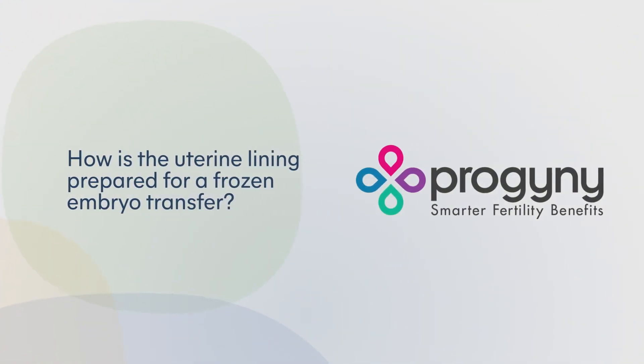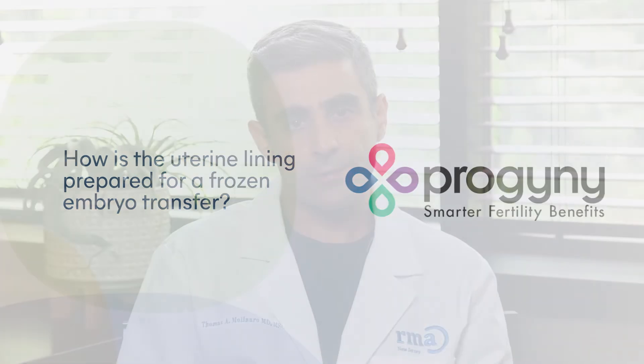At RMA of New Jersey, we use frozen embryo transfers as our standard of care. During a frozen embryo transfer, the uterine lining should be prepared using a combination of estrogen and progesterone. The estrogen may be administered through oral tablets, through intramuscular injections, through patches, or even through vaginal suppositories. The estrogen causes the endometrial lining of the uterus to thicken, and then when appropriate, progesterone is started in order to make the lining receptive to an embryo implanting. The progesterone can be administered vaginally or intramuscularly.